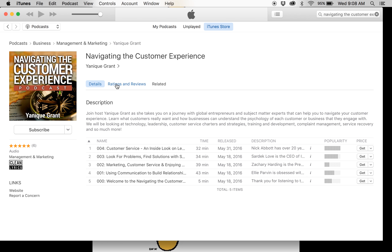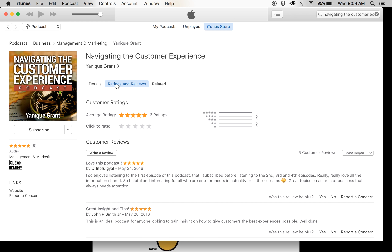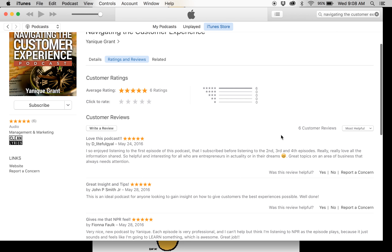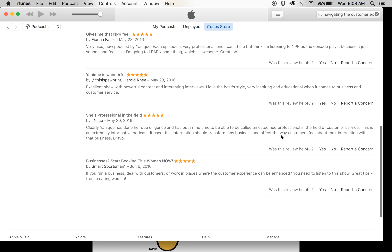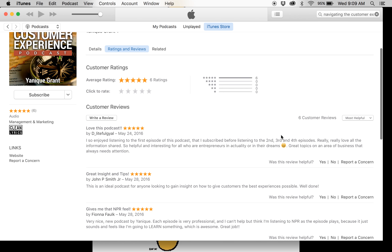If you'd like to take it further, you can rate and review the podcast. We have a couple of ratings in here already, and we just want to give a shout out — seeing that I'm doing this video and posting it on social media — to DLightfulGal, John P. Smith Jr., Fiona Falk, Pawprint, Harold Ray, Jay Nice, and Smart Sportsman One. As you can see, we have some reviews in there already — all five-star ratings. Awesome!